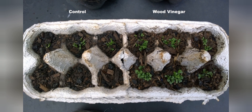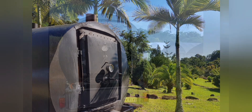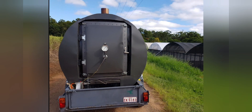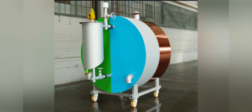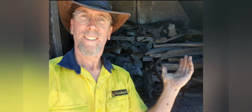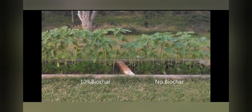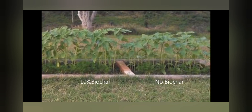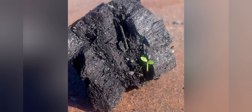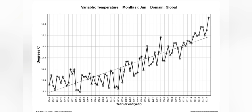Five benefits and environmental impacts from Carbon Offset Zone's mobile pyrolysis units. First: Waste Management Solution — Carbon Offset Zone's mobile pyrolysis technology provides a sustainable and efficient waste management solution by converting biomass waste into useful products. This diverts waste from landfills, reducing methane emissions and contributing to a circular economy approach. Second: Carbon Sequestration and Climate Change Mitigation — through the production of biochar, Carbon Offset Zone facilitates the long-term sequestration of carbon, mitigating greenhouse gas emissions and contributing to climate change mitigation efforts.